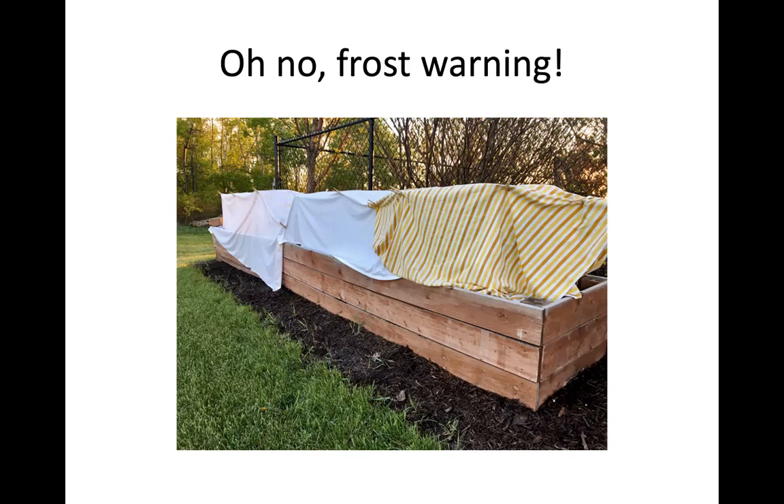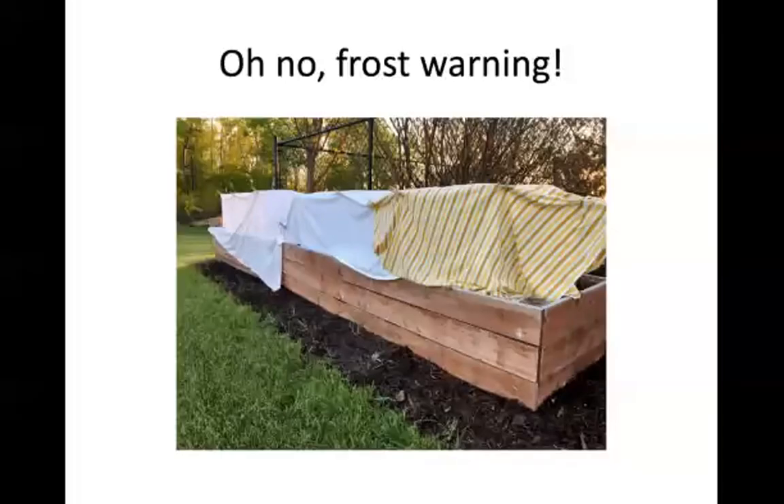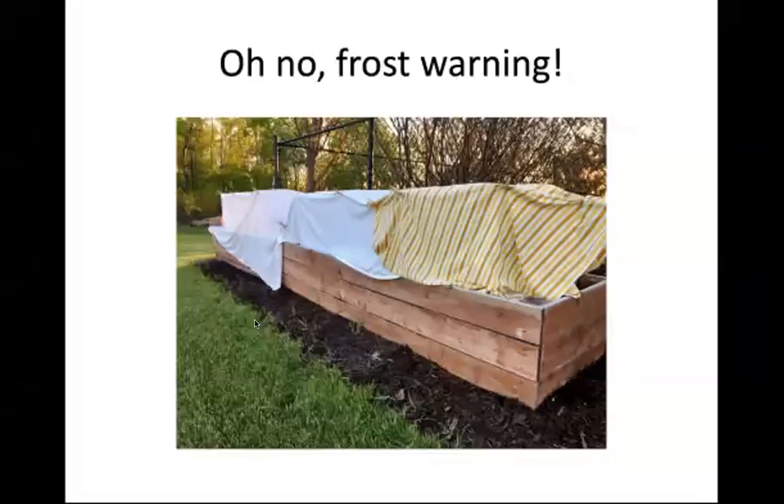Jane's plan: whenever she hears frost is coming, that's her signal to pull up everything, get all the pots empty, washed, and back in the garage, then put all the harvest on the counter to pickle or process. That's the end of her season. She's been stuck too many times trying to clean up pots in wintery snow, so this works well for her.